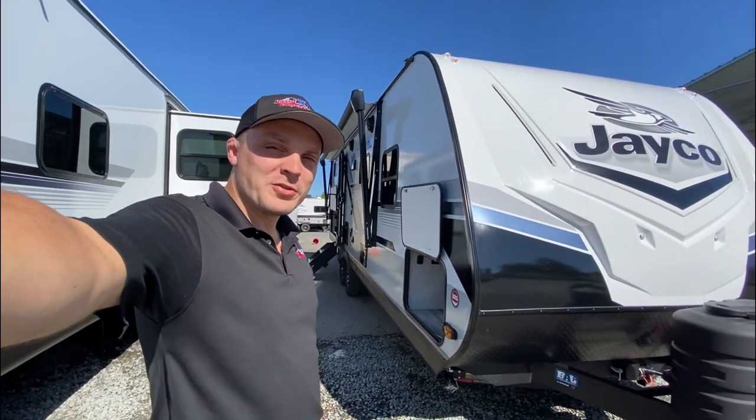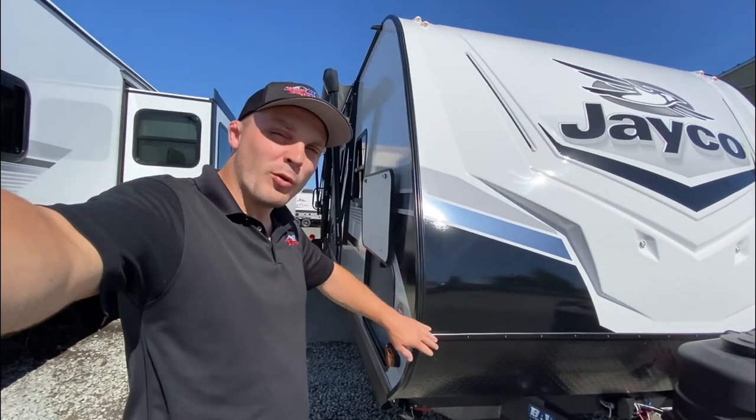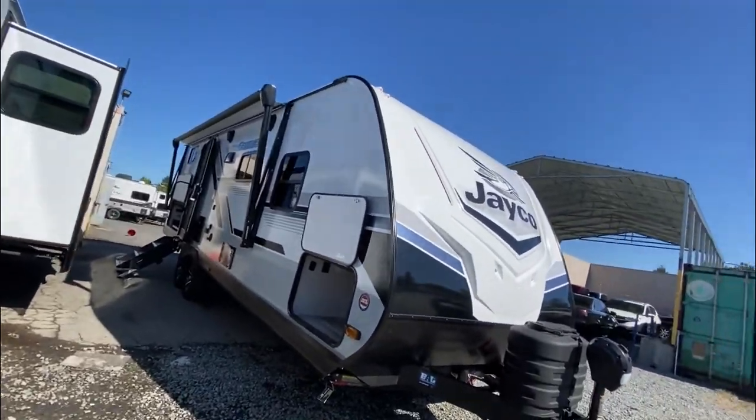Hey folks, AP here at Valley RV Supercenter in Kent. Today I'm showing you guys the new 2024 Jayco Jayfeather 24BH. It's looking nice. I'm going to walk around it and show you a few things.